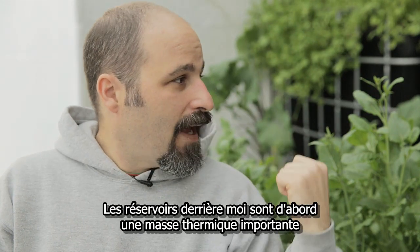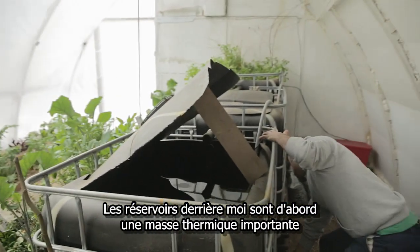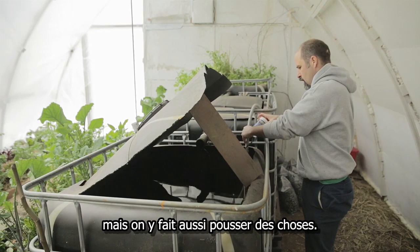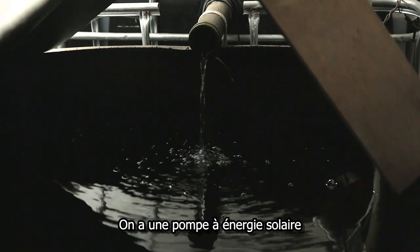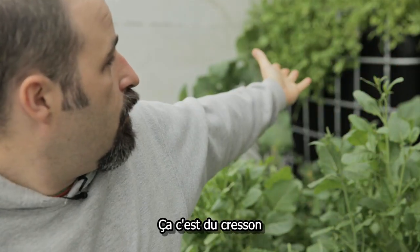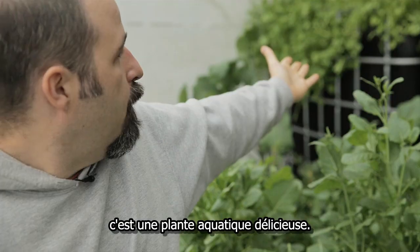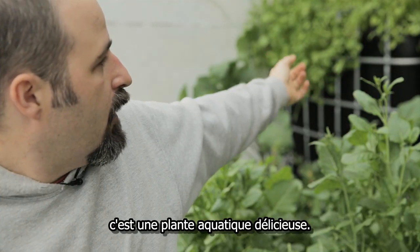The containers back here — the tanks — are primarily thermal mass. It's important to have that heat source, but we're also growing things in them. We have a solar-powered pump that transfers the water from tank to tank. That's watercress — a delicious aquatic plant that we can grow — and it goes from tank to tank.